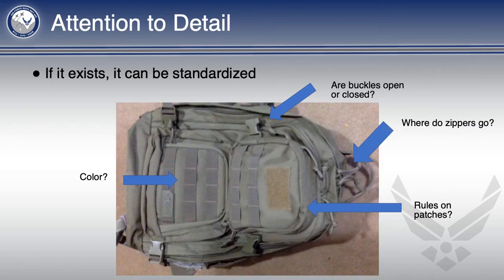Attention to the tiniest detail is critical. This picture shows just a few of the things you can get called out on for a single backpack. There's plenty more, and it increases with the number of items or people that will be doing this standardization. Remember, if it exists, it can be standardized. Make sure you're checking everything.